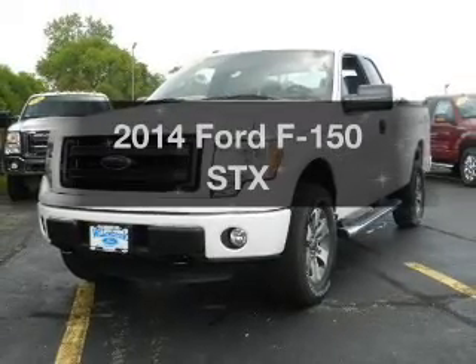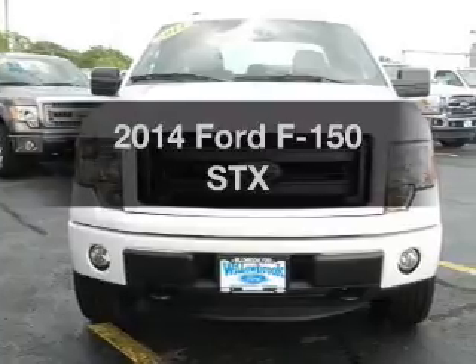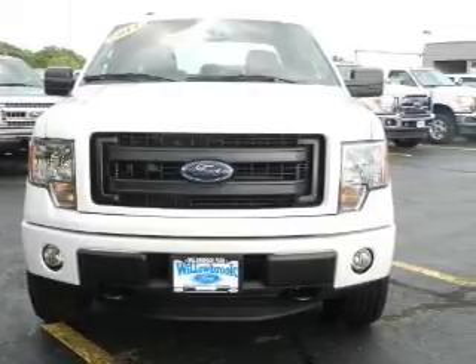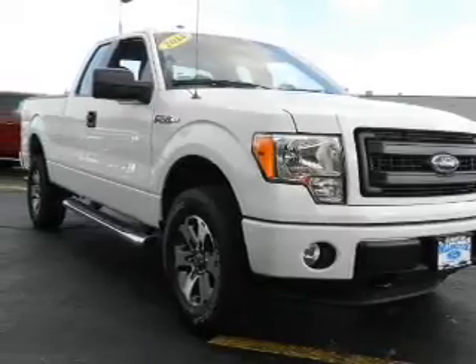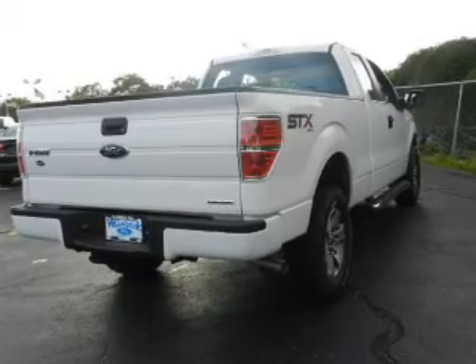Presenting the 2014 Ford F-150. Everything you need under one roof with this great vehicle. The powertrain includes four-wheel drive with a solid six-cylinder engine connected to a smooth-shifting six-speed automatic transmission. You will appreciate the safety feature of anti-lock brakes.